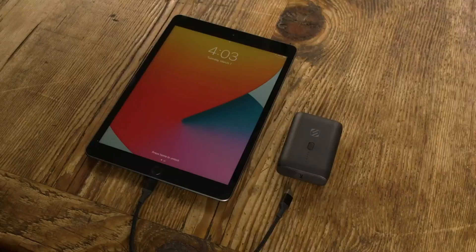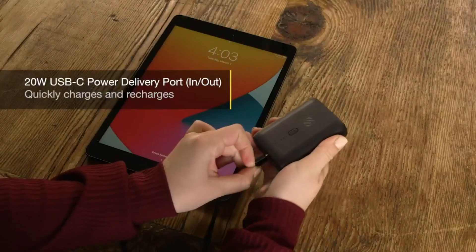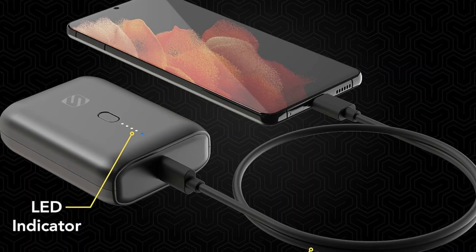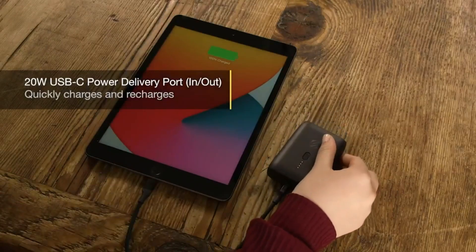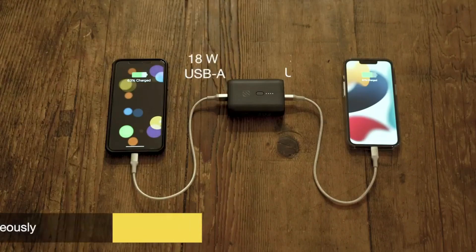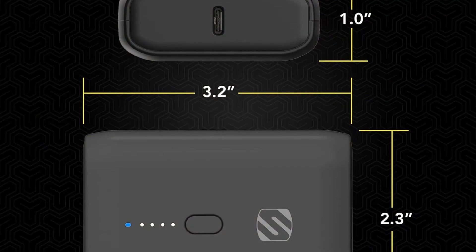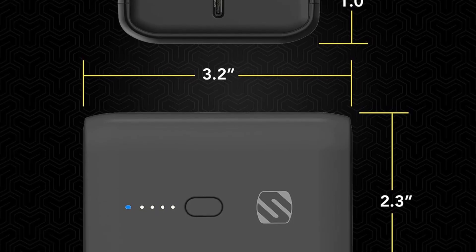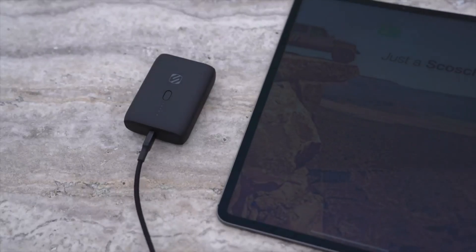The dual-port design supports fast charging, so you can quickly power up your devices without long waits. It also includes built-in safety features such as overcharge and short-circuit protection, safeguarding your devices during charging. Whether you're traveling, camping, or simply away from a power source, the Skosh Compact Battery Pack offers reliable, portable power. Its durable construction and efficient performance make it a great companion for anyone who depends on their phone or tablet throughout the day.